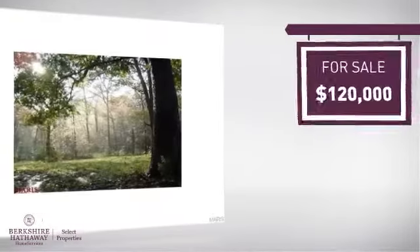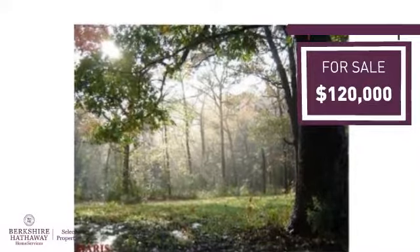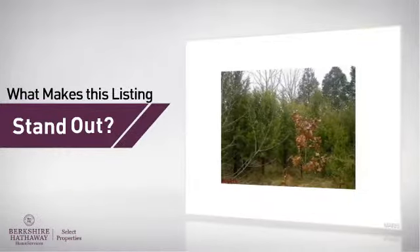Currently listed at $120,000, it provides a strong value and a great location. This listing provides plenty of space and a great layout. But here's what sets this property apart from the rest.